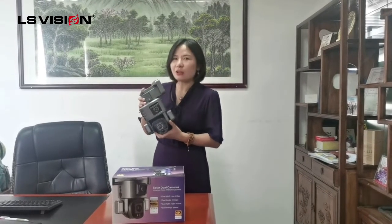So if you are interested in this model, please contact AliceVision. We are always here for you. Thank you.